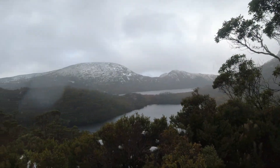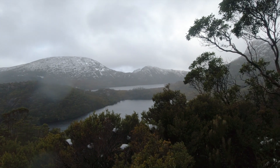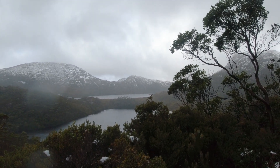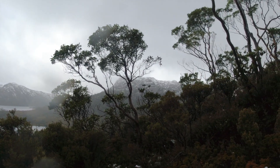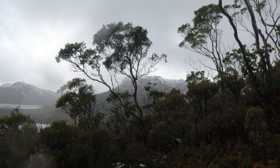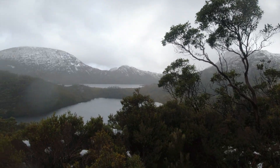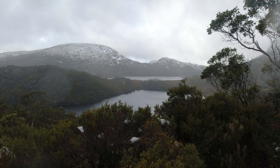We're nearly up to the top at Wombat Pool. That's looking back over Dub Lake and Lake Lilla. Anson's Peak is over the other side — they're getting pounded by the wind. And Marion's Lookout is up there; you can actually see people walking at the top. So I don't think it's going to be very pretty up there, but we'll see how it goes. Next stop: Wombat Pool.